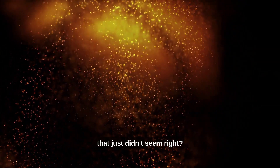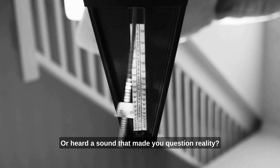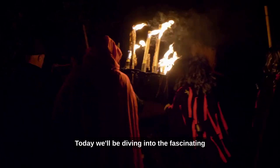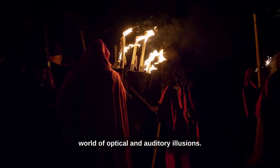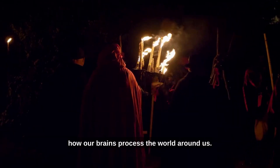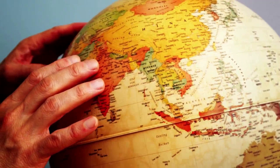Have you ever seen an image that just didn't seem right, or heard a sound that made you question reality? Today, we'll be diving into the fascinating world of optical and auditory illusions. But first, let's talk about perception and how our brains process the world around us.